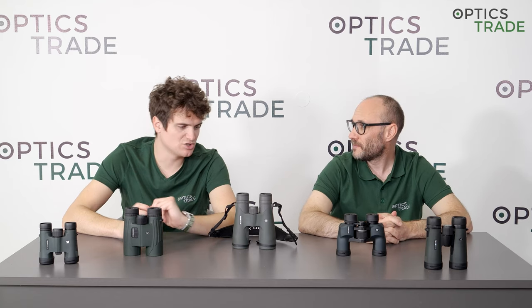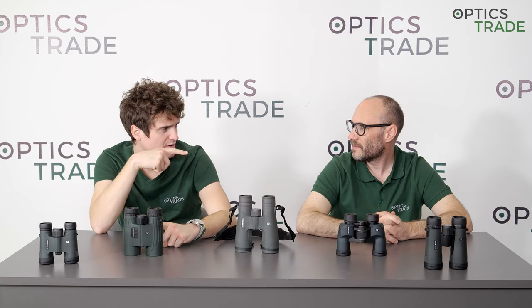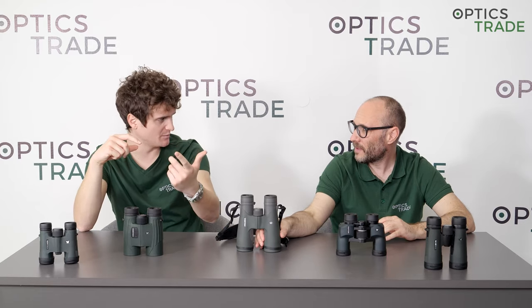Which binoculars are made in Japan? In Japan we have the topmost — the top of the line — Razor UHT. They also used to make the first generation Vortex Viper in Japan, but this was a long time ago. Then with the Viper, they moved production to China for a short amount of time and then to the Philippines.